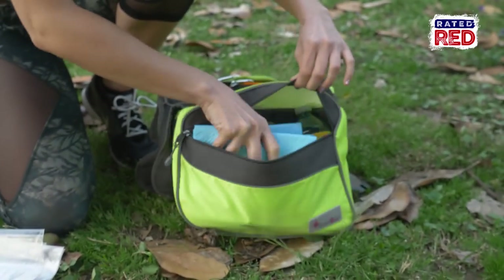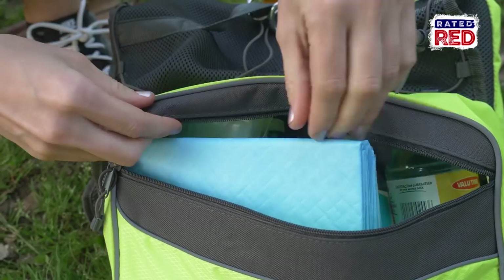Another thing to think about is hygiene. Items such as puppy pads and baggies to clean up your dog's waste are important if you end up in a shelter.